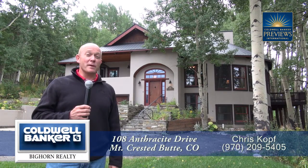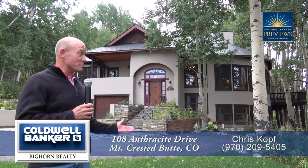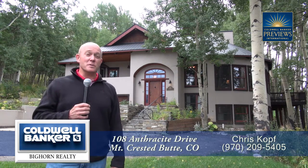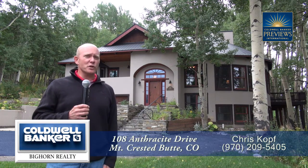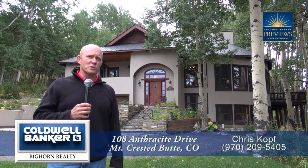If you're looking for a large luxury home in the mountains, then 108 Anthracite just might be for you. As you can see, this home is nestled in the aspen trees. It's five bedrooms, five and a half baths, comes fully furnished, and was totally remodeled in 2006.